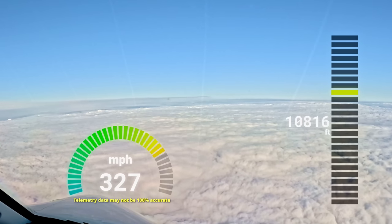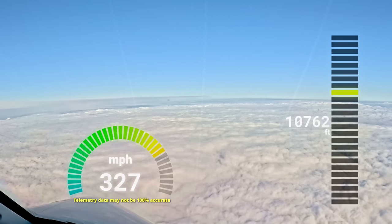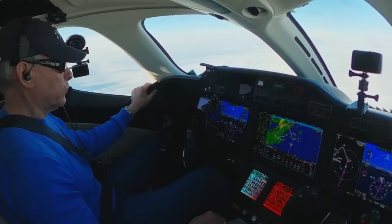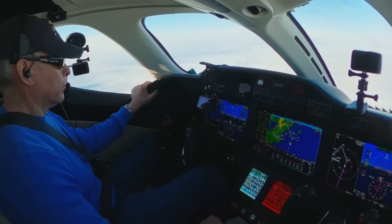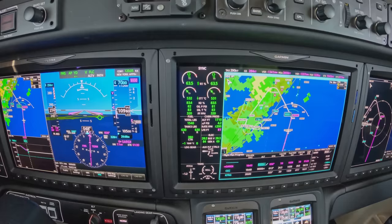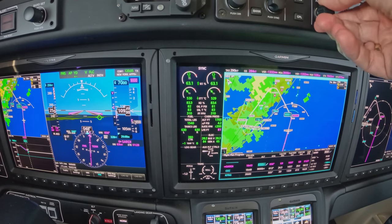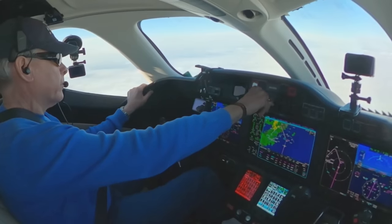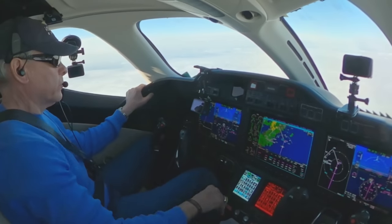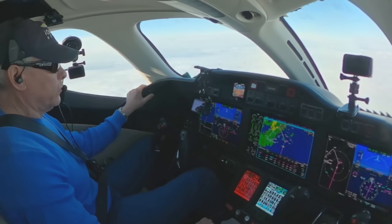Hello New York, HondaJet 430 Delta Charlie, 11,100 for 7,000. 430 Delta Charlie, descend and maintain 4,000, altimeter 29.65. At any chance, do you have to drag me all the way up to Calverton — maybe Deer Park? Negative sir, once you're out of about 6,000 I'll have a turn for you. Thank you.